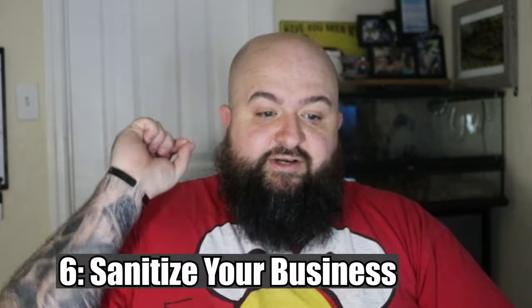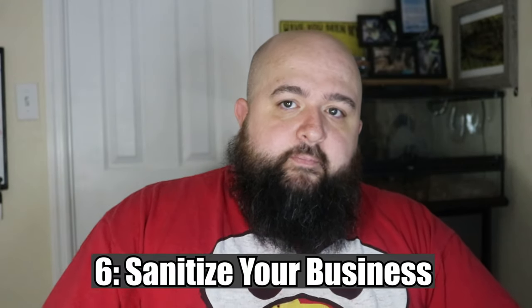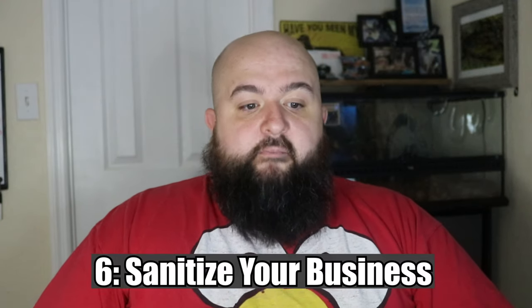Number six: sanitize your business. Keep your social and political beliefs off your business page — they do not belong there and they don't help you at all. Nobody is going to change anyone else's mind, and all you're doing is alienating people who might not share your beliefs. That hurts your business, because everybody's money spends the same. If you're trying to build a business and an account, you cannot alienate your customer base.